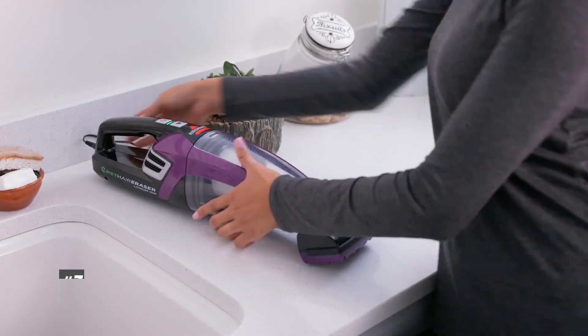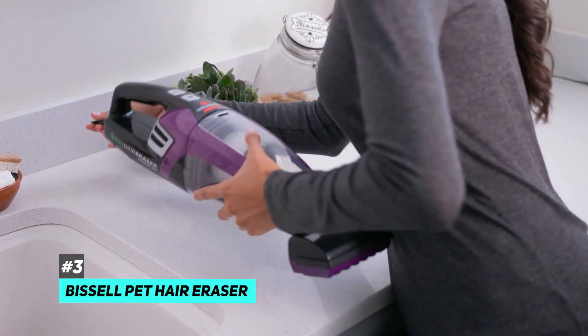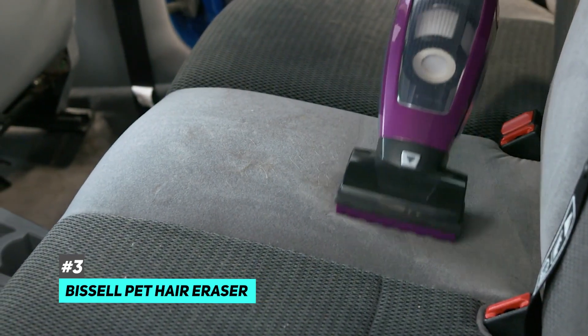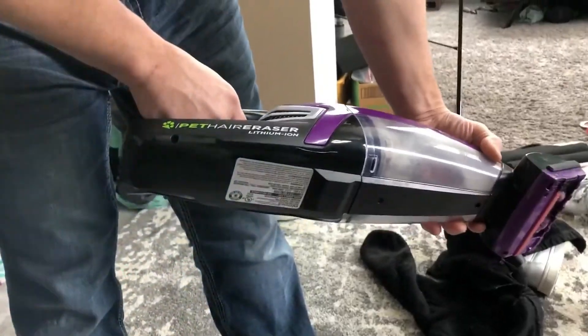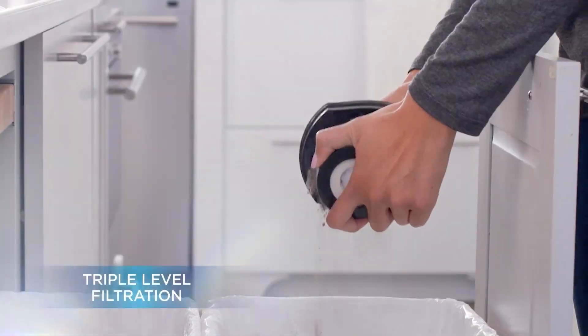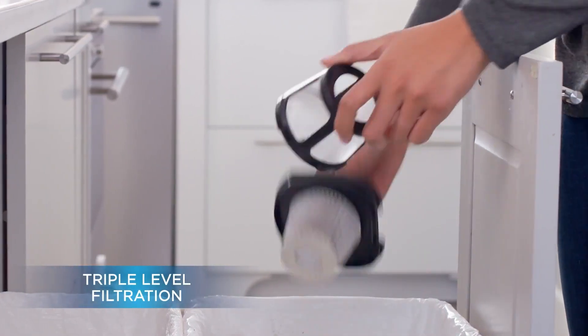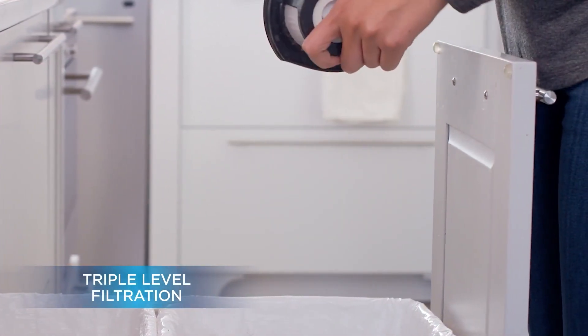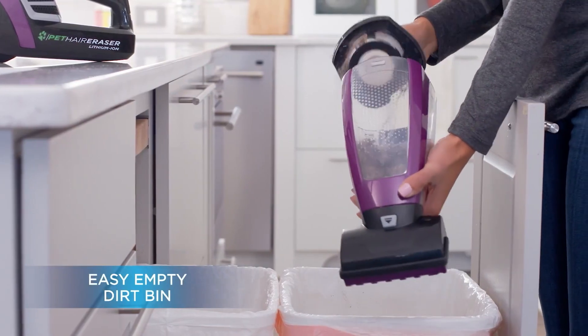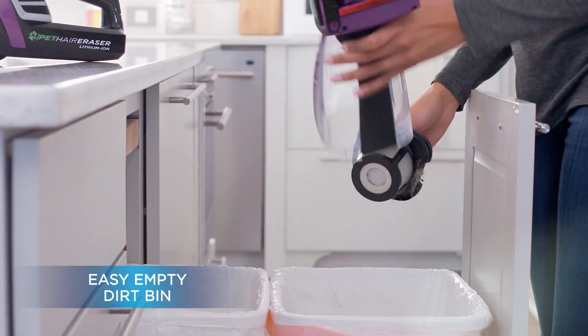Rounding out our list, we have the Bissell Pet Hairy Racer. The Bissell Pet Hairy Racer lithium-ion hand vacuum takes care of miscellaneous pet messes thanks to its 14-volt lithium-ion battery. Their triple-level filtration system helps to improve cleaning performance all over your home on any sort of mess, big or small. It has an easy-to-empty dirt bin that helps to get rid of pet hair easily and all in one go.